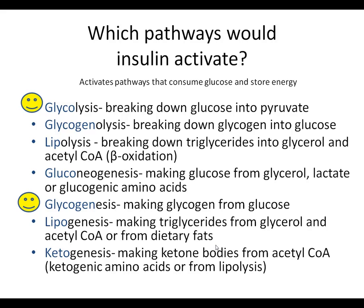Lipogenesis makes triglycerides from glycerol and acetyl-CoA or from dietary fats. That has nothing to do with glucose, but it is a way to store energy, so insulin is going to turn that on. If you are storing triglycerides, your body won't burn them and will instead burn glucose - the body prefers to burn glucose first whenever it's available. Ketogenesis has nothing to do with glucose and is not involved in storing energy, so insulin doesn't activate it.